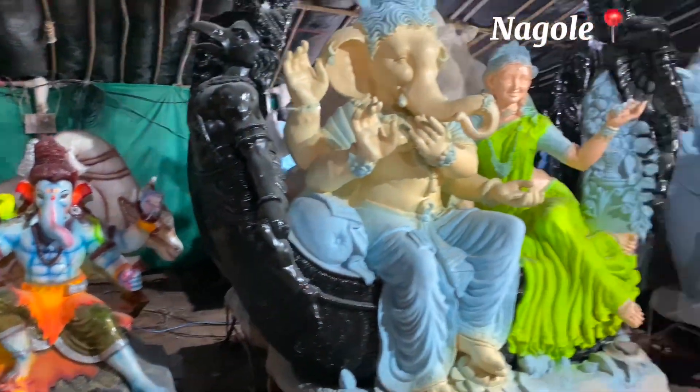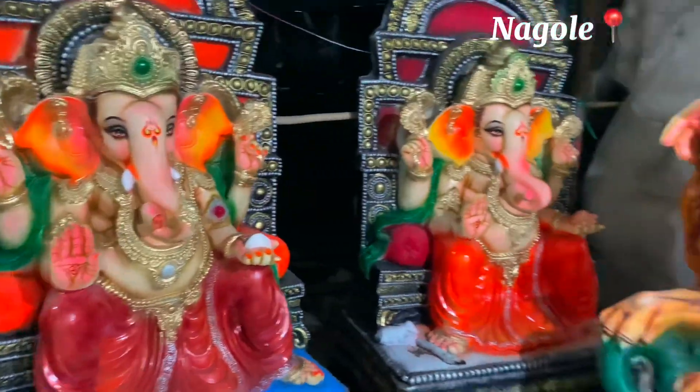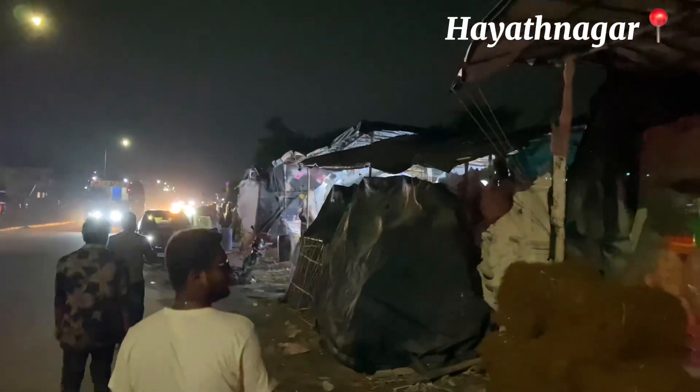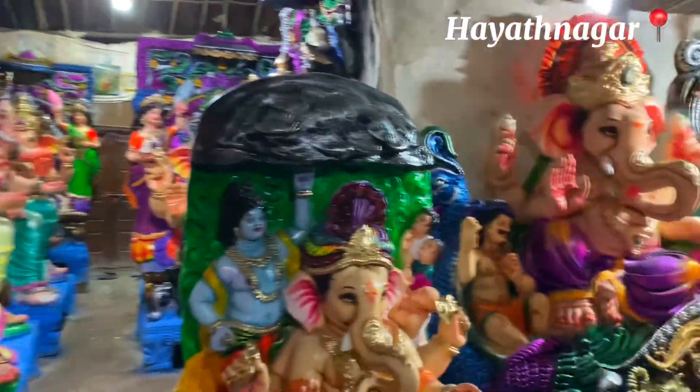So friends, I'm going to take a look at Ganesh here. We have 33 kittas and we are starting at the 50th. Compared to Nagul, we have a slightly different price range. We are a little bit of a distance from Nagul, and the figures here are around 9 to 10 feet.